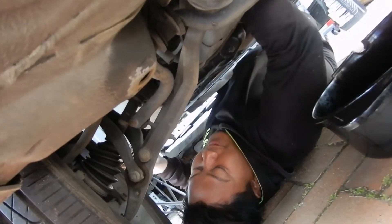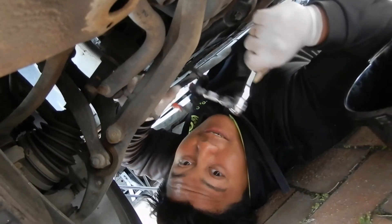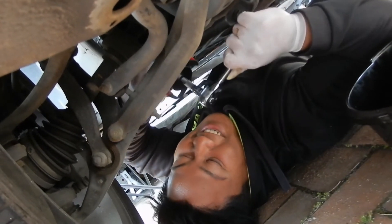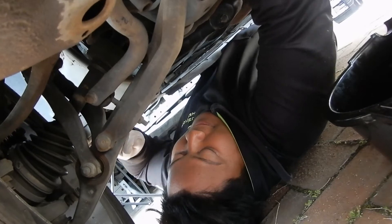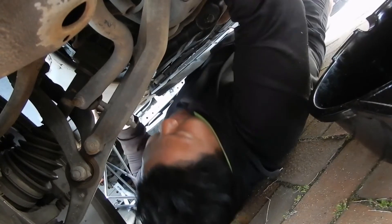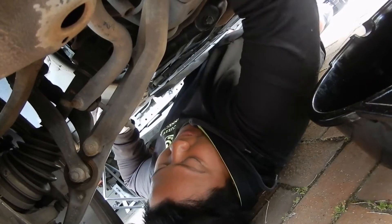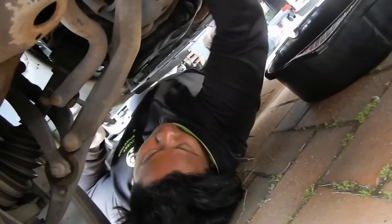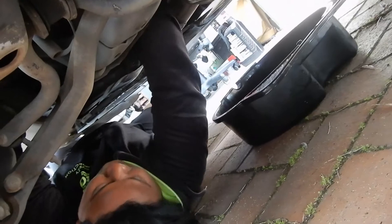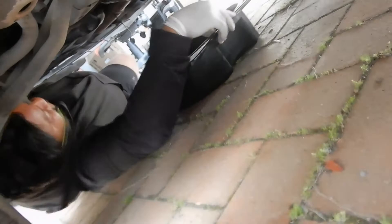Whoever put the oil filter in this car last — those are the tools I need to fix it. It is so tight. Spinning — yes! Let's see if I can do it with my hand. I'm going to grab a bucket, pray to the lord that you don't get any oil on yourself.